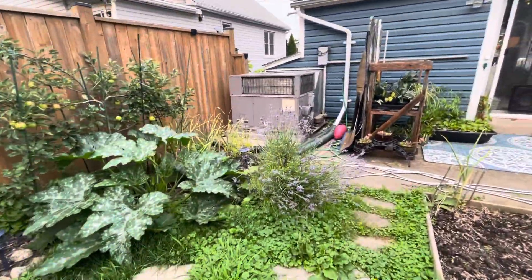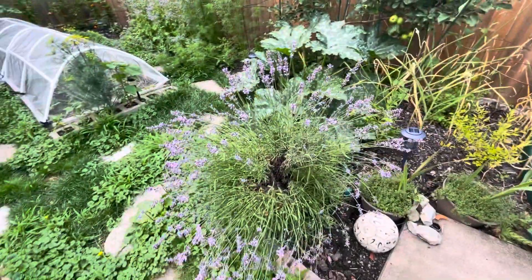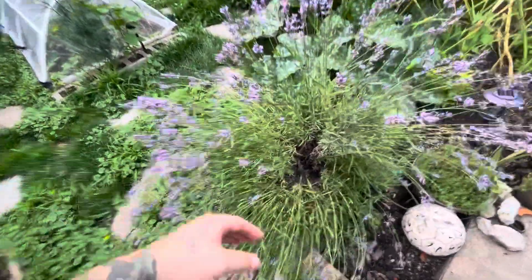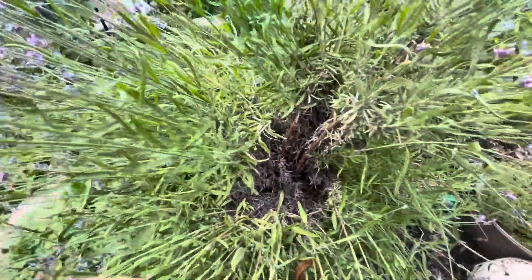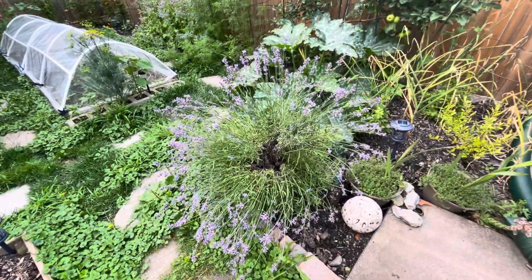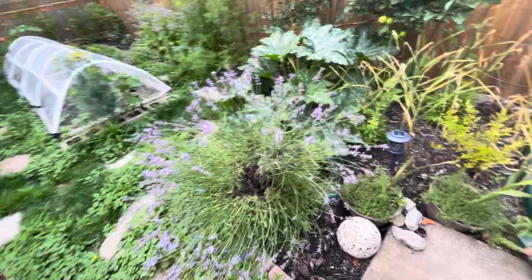We've got something weird happening with my lavender. As you can see, it's very bushy, very purple, very beautiful. But if you look inside, it's dead — it's crispy, it's brown. So I'm considering chopping it right down to the base, which is a crazy thought, but I might do it.